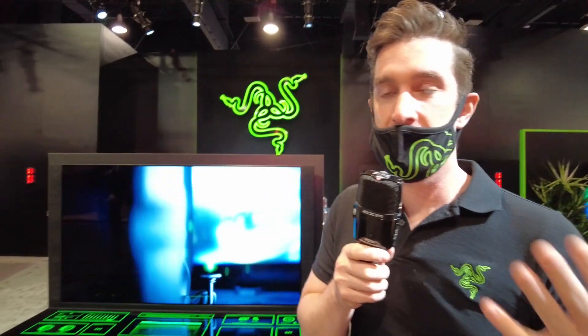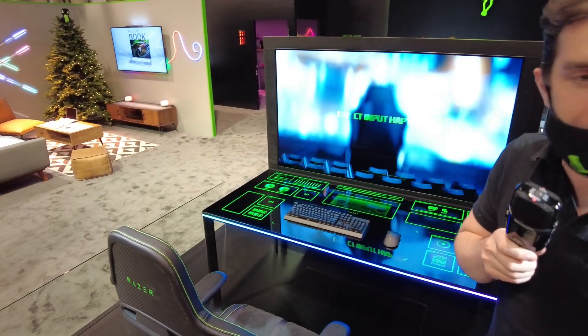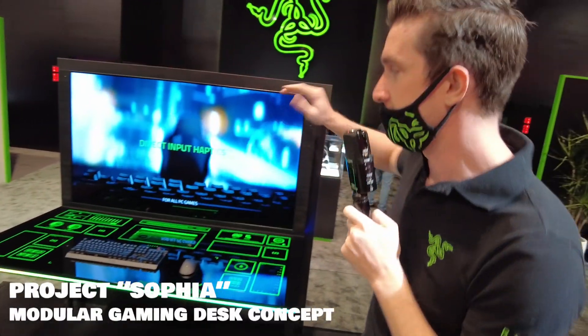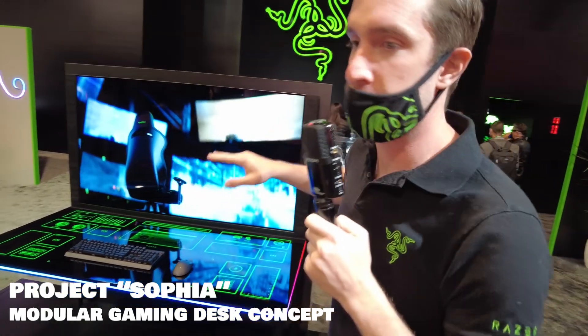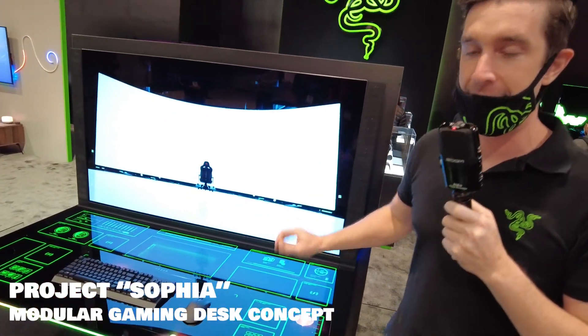Every year at Razer at CES, we unveil concept products which showcase the latest and greatest technology to show what's possible in the consumer electronics space. So we have two things behind me. Let's start with Project Sophia.